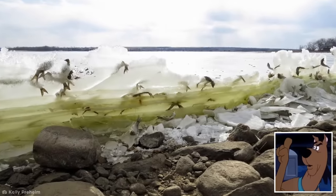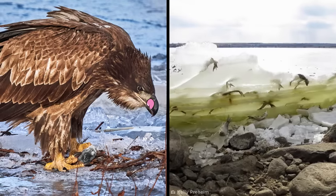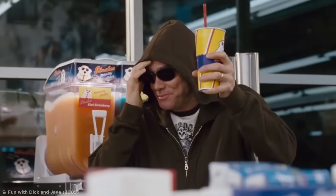This fearsome feature wasn't bad news for everyone — the icy animals essentially became a frozen banquet for hungry eagles and gulls. They're braver than me. Can you imagine the brain freeze?